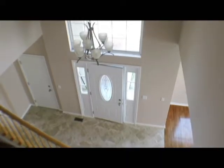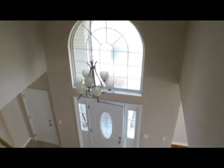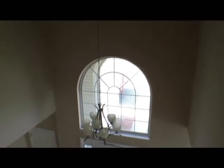And now we'll go upstairs to take a look at the bedrooms. In the foyer here, of course, we have this nice chandelier as well. All the fixtures are brushed nickel, so it looks really nice with all the neutral colors.